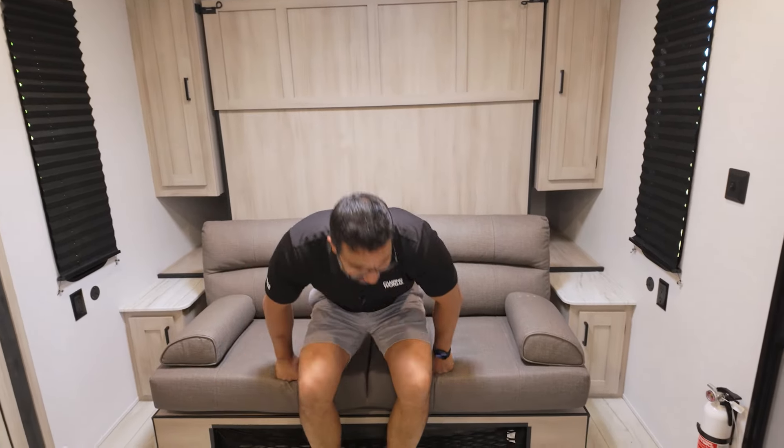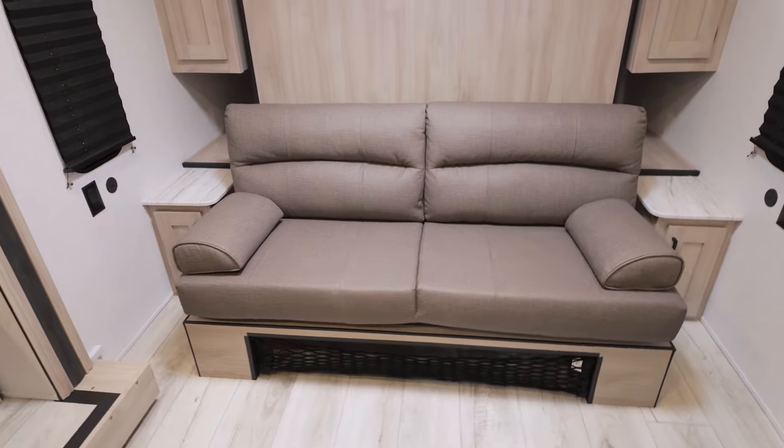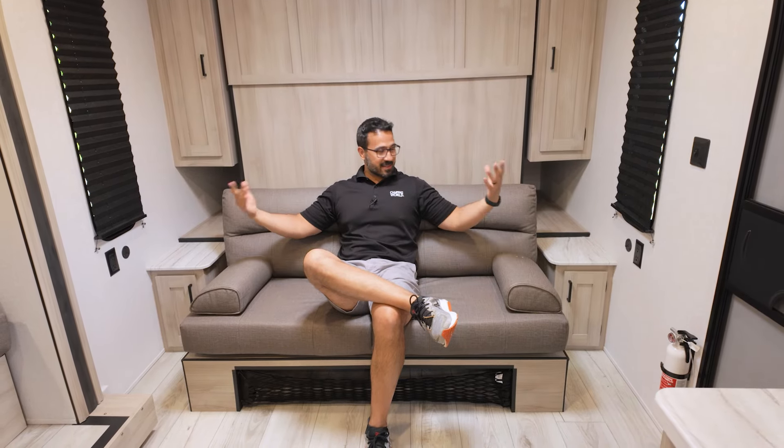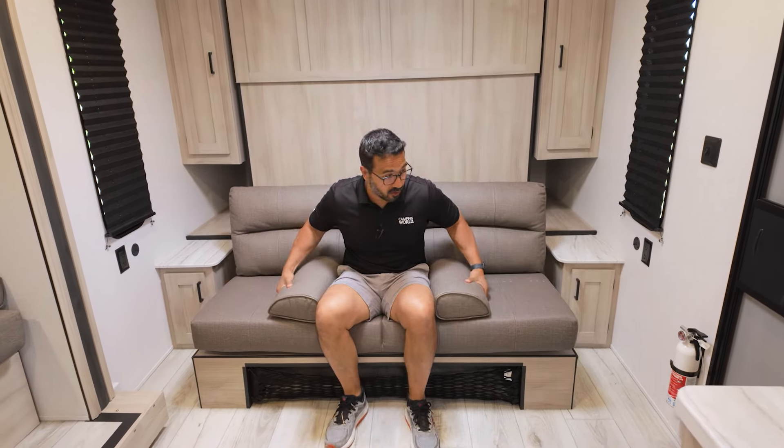Then we have the make-it-or-break-it: the Murphy bed. People either love it or hate it. I personally really like it in this floor plan because it gives you the extra seating you need to entertain. One thing I did notice is that this one doesn't have a place to sit and eat, so you may have to bring a table or use a TV dinner tray — just something to think about when looking at this one.